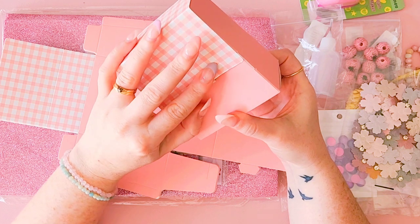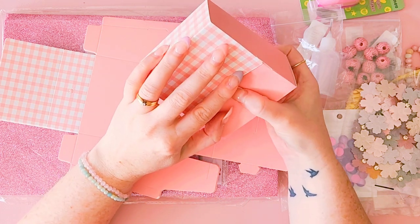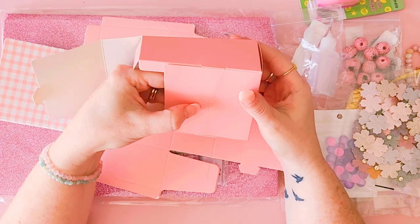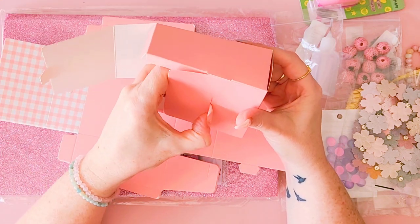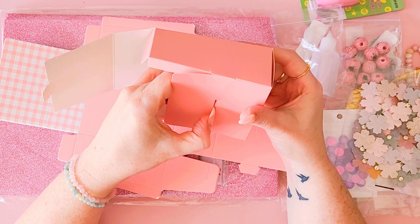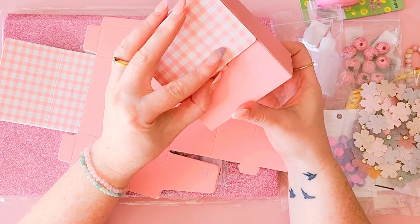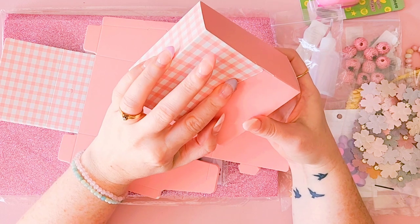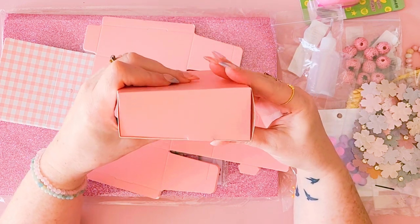Sometimes it's really hard to get things into those little slits. I think I just had to push that in a bit more — yep, that was the key.